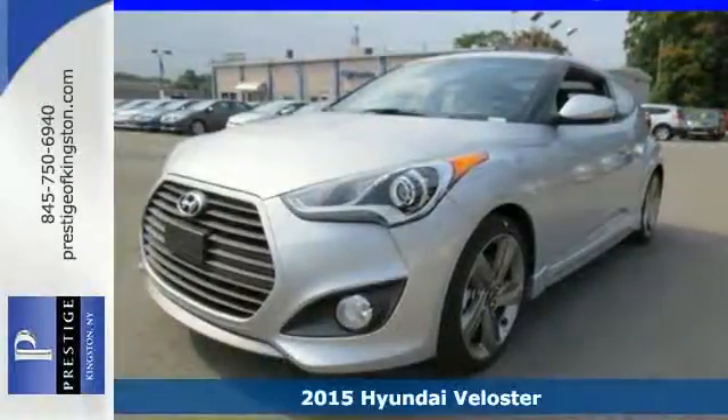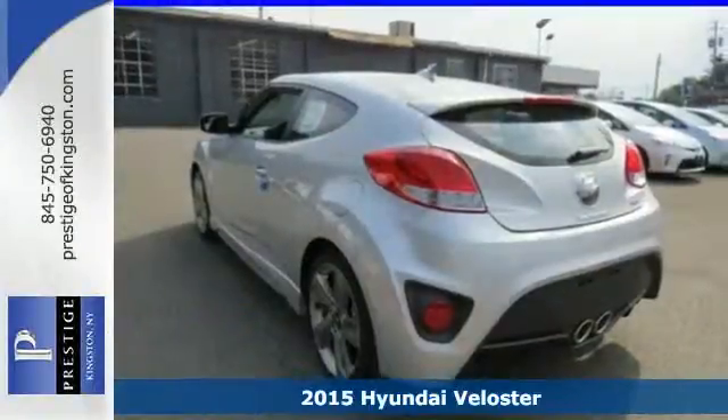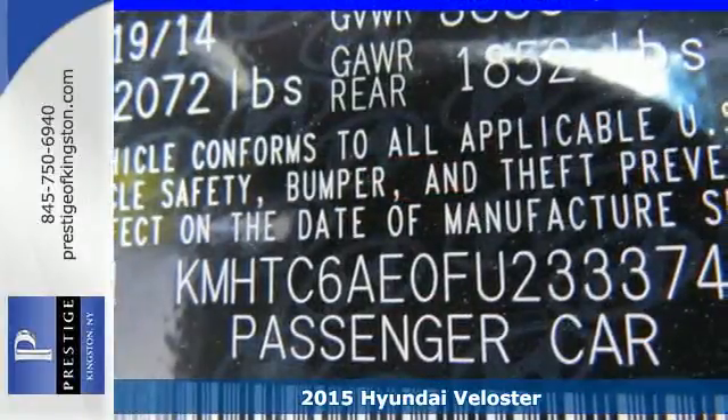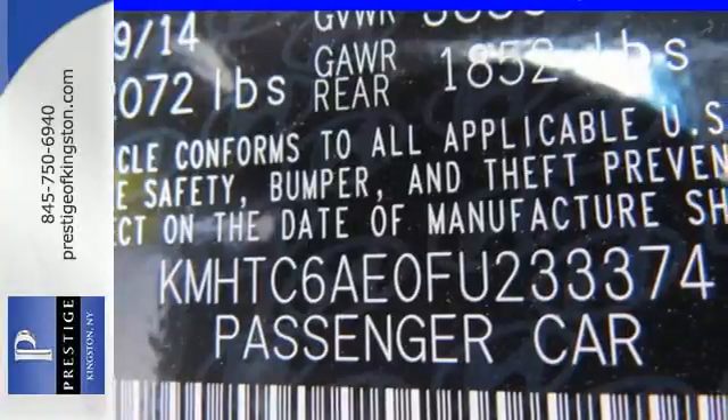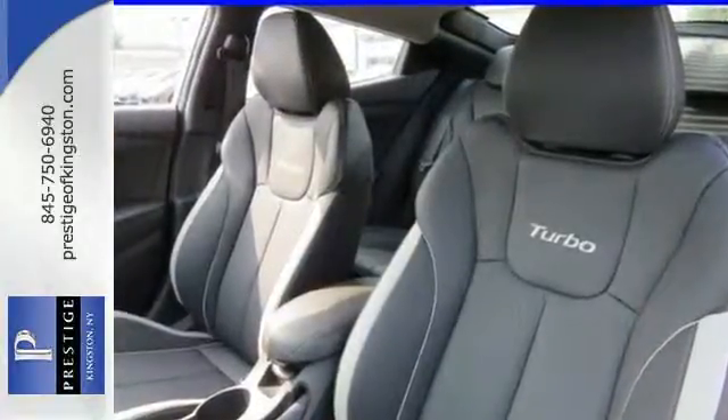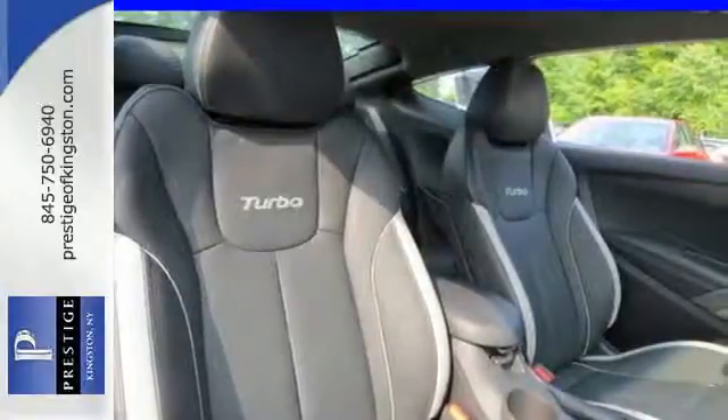Here's the 2015 Hyundai Veloster. If you crave a bold ride that's like nothing else on the road, this is the car for you. It features a stealth third-door, LED headlight accents, dual-center chrome-tipped exhaust, and sleek contour lines.